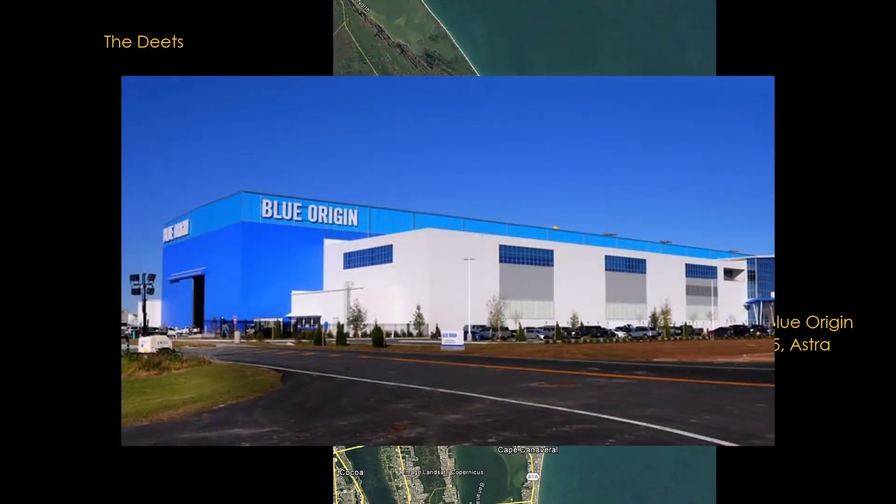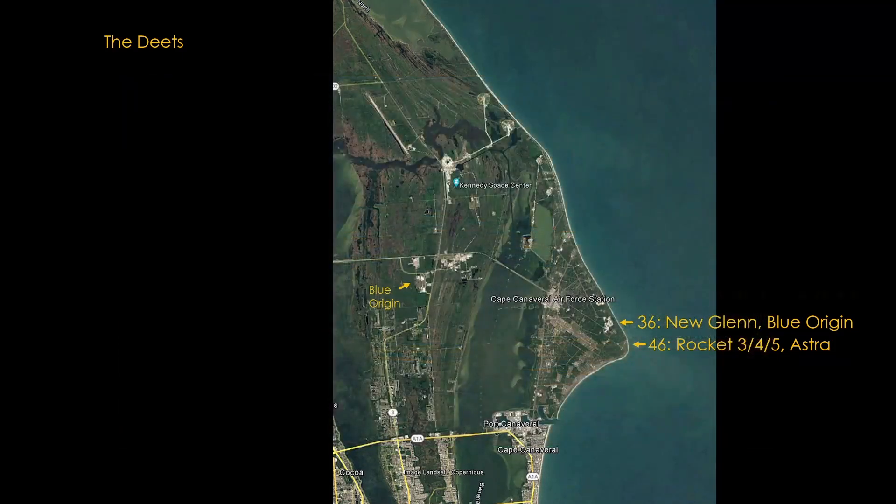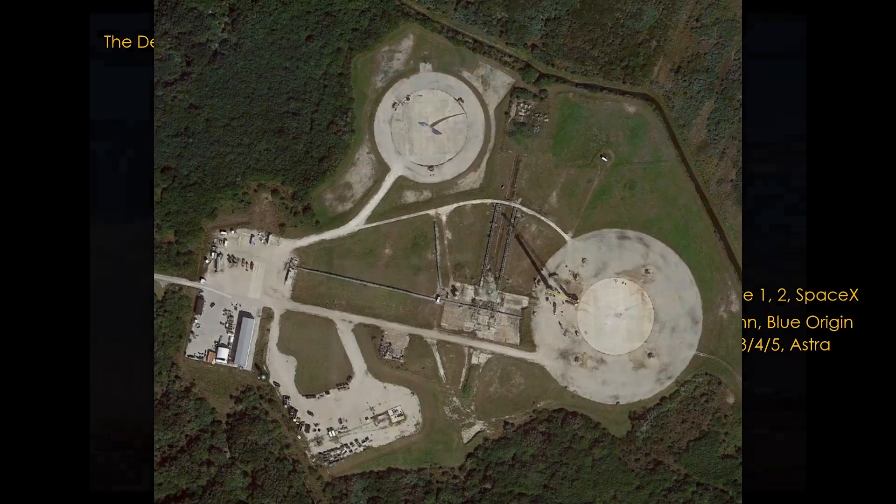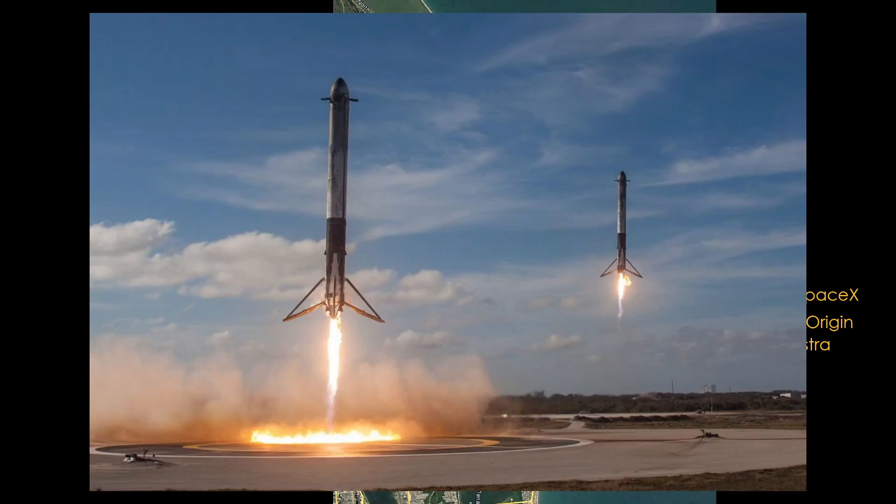There's also the large New Glenn factory in Kennedy Space Center. Next to the north, we have pad 13, which SpaceX has modified as landing sites 1 and 2 for Falcon 9. You can see some remnants of the old pad structure, but mostly it's just two concrete landing pads. One image shows a tandem booster landing from a Falcon Heavy launch.